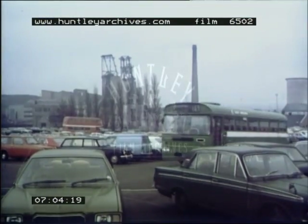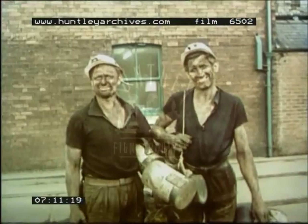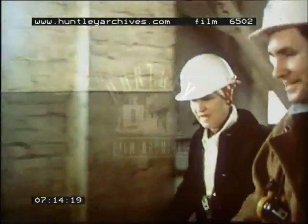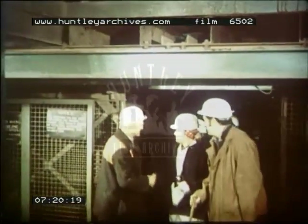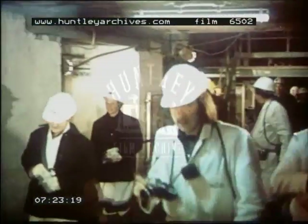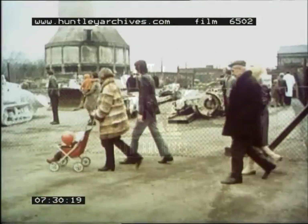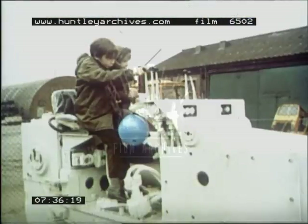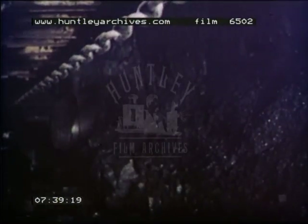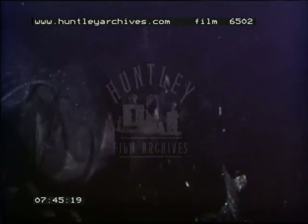Within a few years of production starting at Shirebrook, they were winning half a million tons of coal a year. Today Shirebrook is more than a million tonner. In 1973, Lady Ezra, the wife of the chairman of the Coal Board, visited the colliery to inaugurate production from a coal seam previously unworked. Her visit coincided with an open day at the mine to give the families of mine workers and the people of the locality a chance to see on the surface many of the big machines that work underground. Today Shirebrook is still one of the largest and most productive of the 12 collieries in its area.